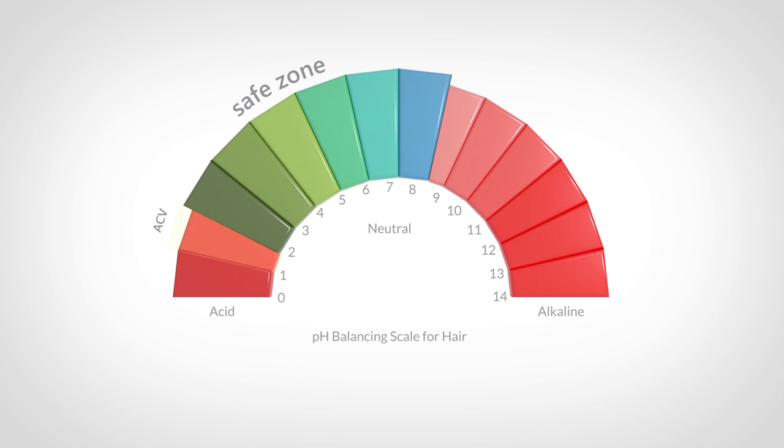As you can see, with a pH of 2, apple cider vinegar is not within the safe zone because it's too acidic. So in order to use it on your hair and scalp, you should neutralize or increase its pH to an area within the safe zone. Apple cider vinegar has a pH of about 2, and distilled water has a pH of about 7, sometimes 6. When you mix them together, you'll fall somewhere between the two.